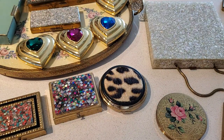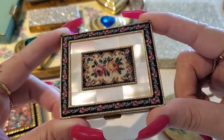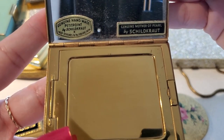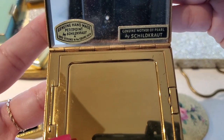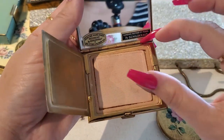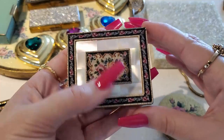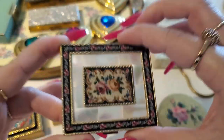Then we have this amazing petit point compact — I believe this one is from Austria. So beautiful. Genuine handmade petit point, 1850 stitches to the square inch, mother of pearl. Beautiful. It has been used. So perfect, and I do have the matching lipstick to the compact.